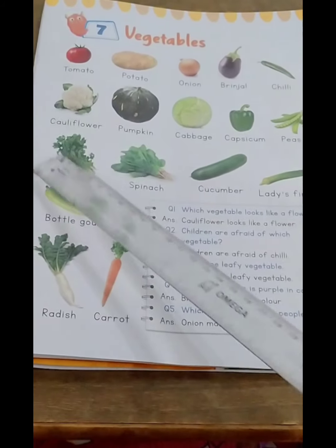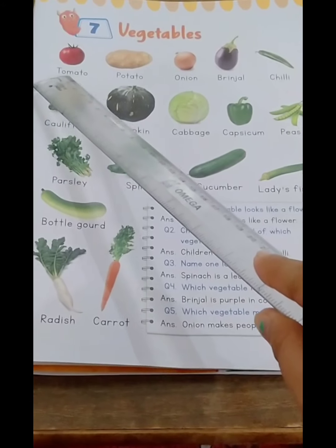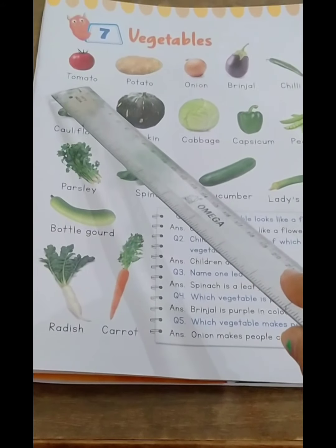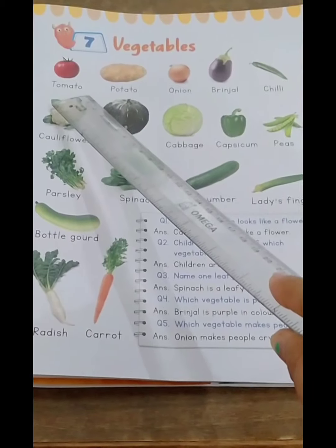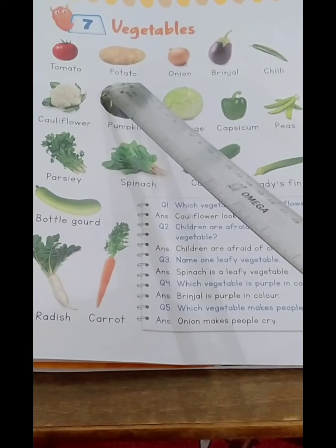The first vegetable is red tomato. Spelling of tomato: T-O-M-A-T-O, tomato. Potato: P-O-T-A-T-O, potato.